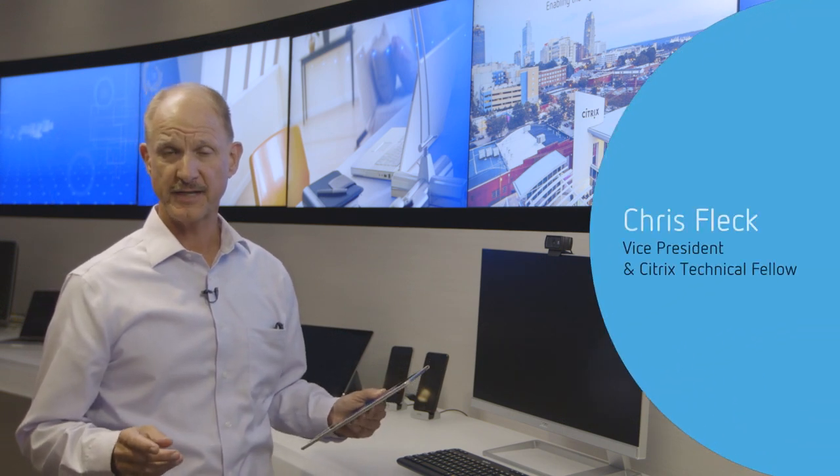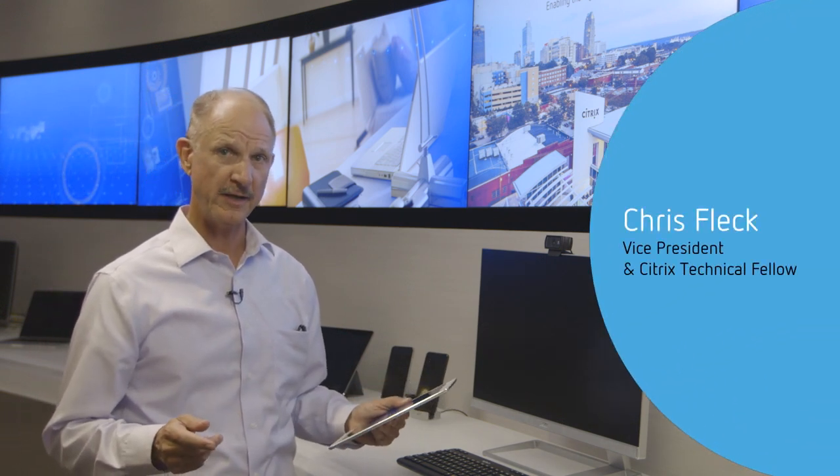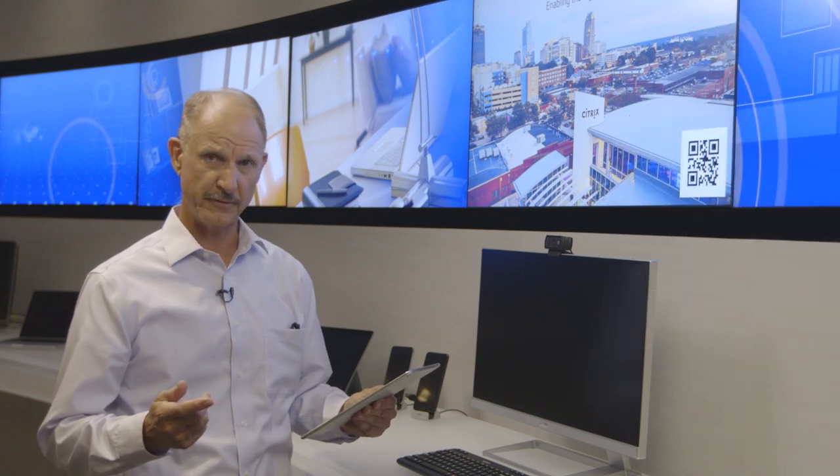I want to give you a glimpse of the future — some of the technologies and products we're working on that are in development and something you can look forward to in the future.